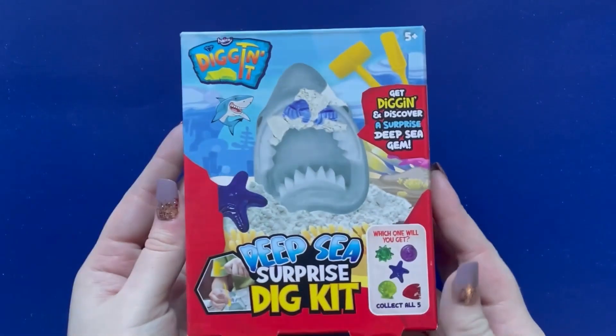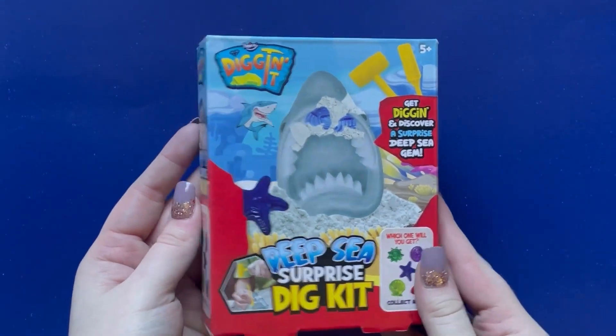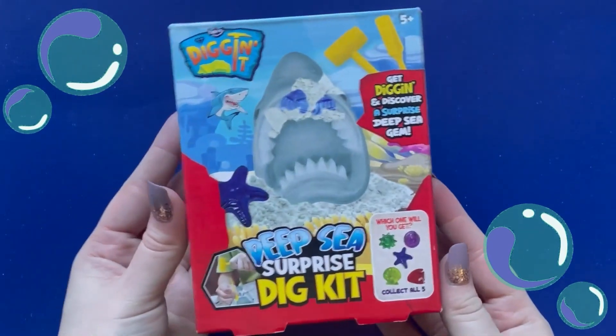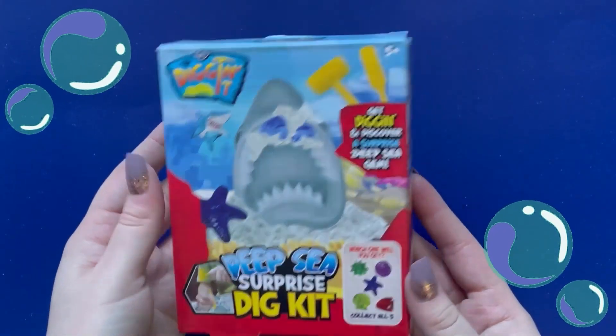Hi! Welcome to Eduplay Planet. Today we'll be opening this deep sea surprise dip kit. Shall we open it and find out what's inside?